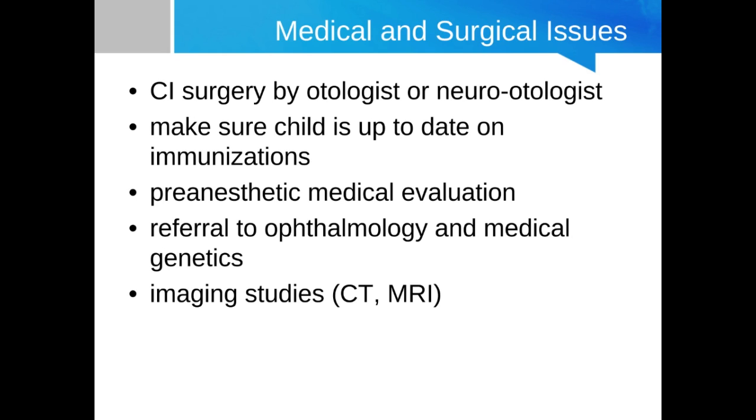There is also a pre-anesthetic medical evaluation to make sure the child is healthy enough to undergo surgery and withstand the effects of anesthesia, completed by an anesthesiologist or nurse anesthetist. The otologist may also refer the child to other specialties — in particular ophthalmology and medical genetics, because about 40% of children with sensorineural hearing loss may have other comorbidities. The otologist would typically order CT or MRI imaging studies to evaluate cochlear patency, to make sure there's no partial or total obliteration of the cochlear scalae, and to ensure there are no unusual temporal bone anomalies that might impact electrode insertion.